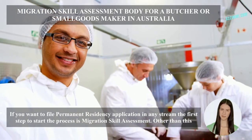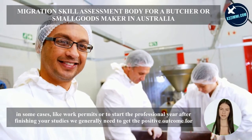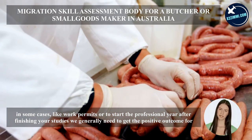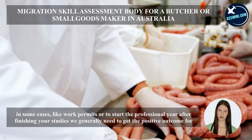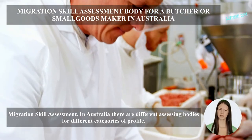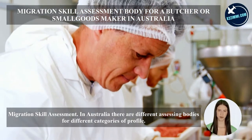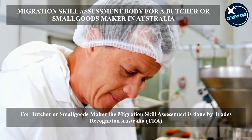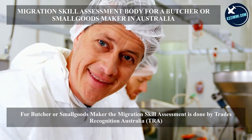If you want to file a permanent residency application in any stream, the first step is migration skill assessment. In some cases, like work permits or starting the professional year after finishing studies, a positive outcome for migration skill assessment is also needed. In Australia, there are different assessing bodies for different profile categories. For butcher or small goods maker, the migration skill assessment is done by Trades Recognition Australia, TRA.